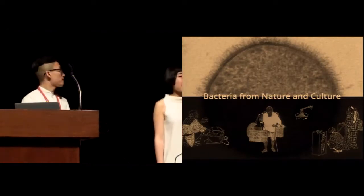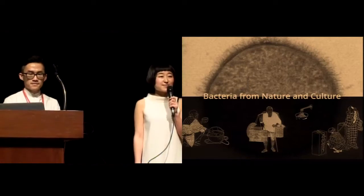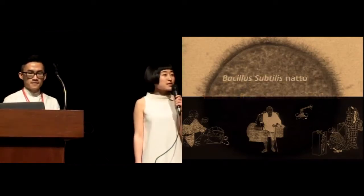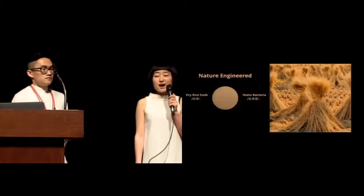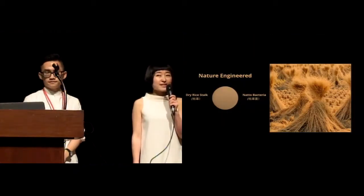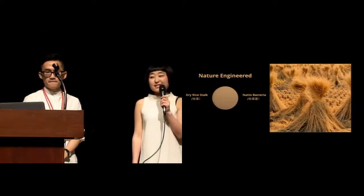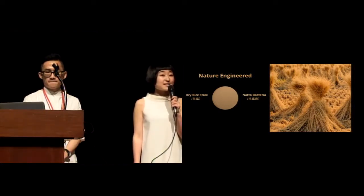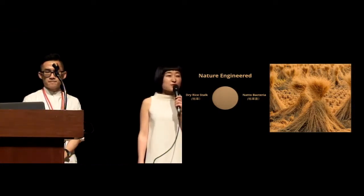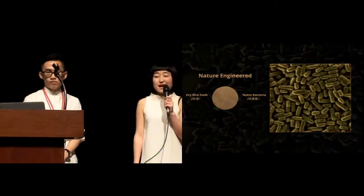What you're looking at in the picture is a special bacteria called natto bacteria. It is deeply rooted into Japanese history and culture. Almost 1,000 years ago, a Japanese samurai accidentally found this bacteria when he was in a battle — it was actually from dry rice stock. Since then, Japanese have been using this bacteria to ferment a special food, and they call this food natto.